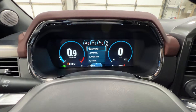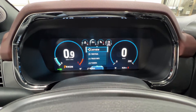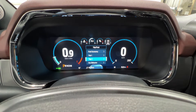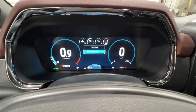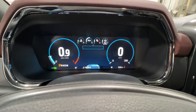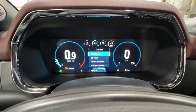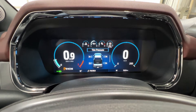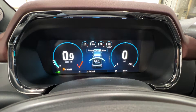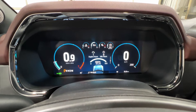We can scroll through the fully digital gauge cluster. There's a 'My View' setting, trip and fuel info with trips one and two, driver assistance features, truck info — which includes tire pressures, off-road status, power distribution, engine information including the intelligent oil life monitor, and seat belt indicators.